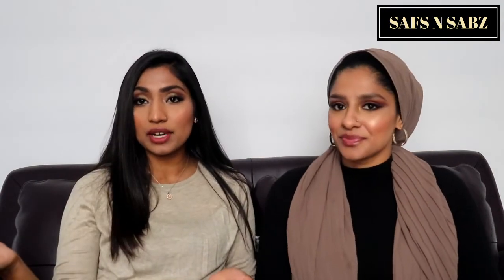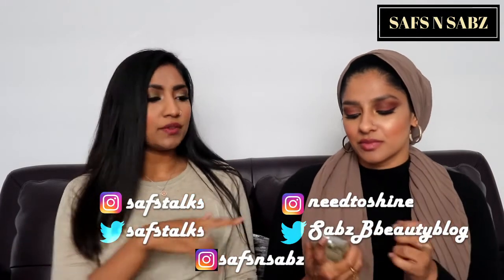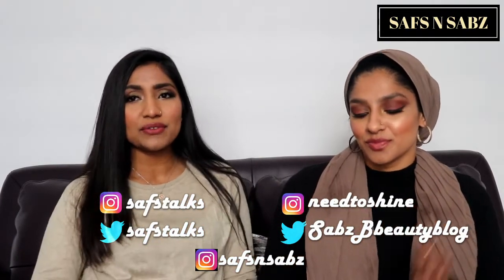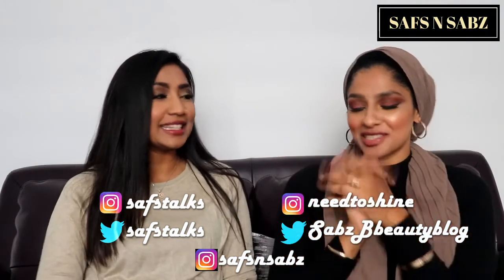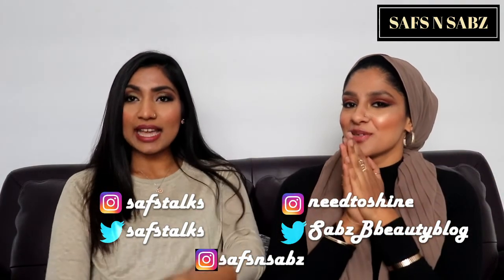That's it, guys! Thank you so much for watching. If you want us to test out anything else from that website, we're happy to do that. If you want more dupes, there is actually another dupe for Baccarat Rouge — it's by Ariana Grande, it's called Cloud. We could do that one if you guys wanted. Please put it in the comments below, please subscribe, follow our socials, and we'll have the names for all of these in the description below. Thank you for watching — until next time!